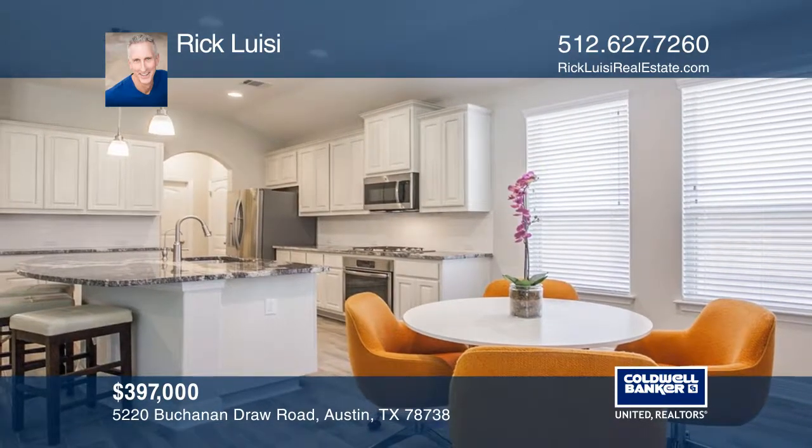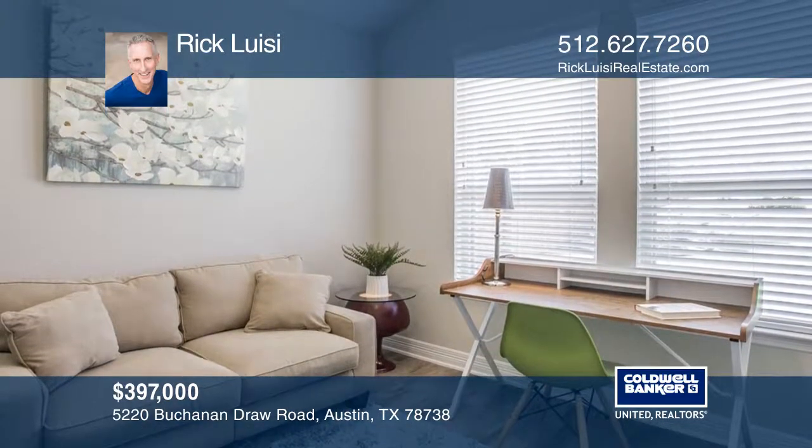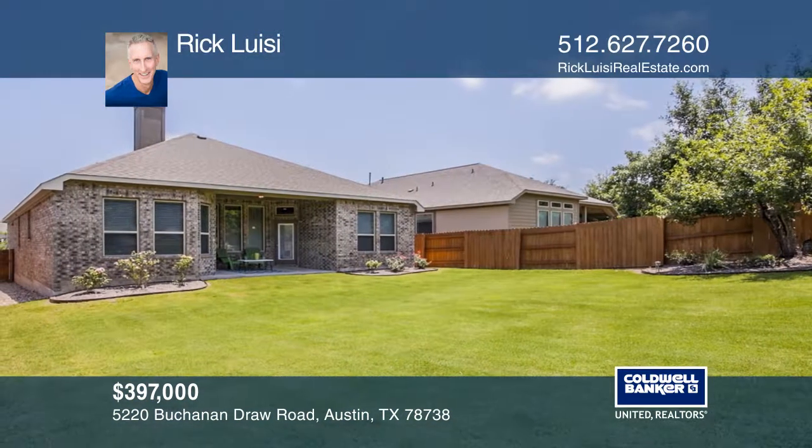A gorgeous kitchen has bone color cabinets and beautiful granite, open to a large living room with a gas-assisted wood burning fireplace. Enjoy formal dining and separate kitchen and counter dining areas, ideal for entertaining.